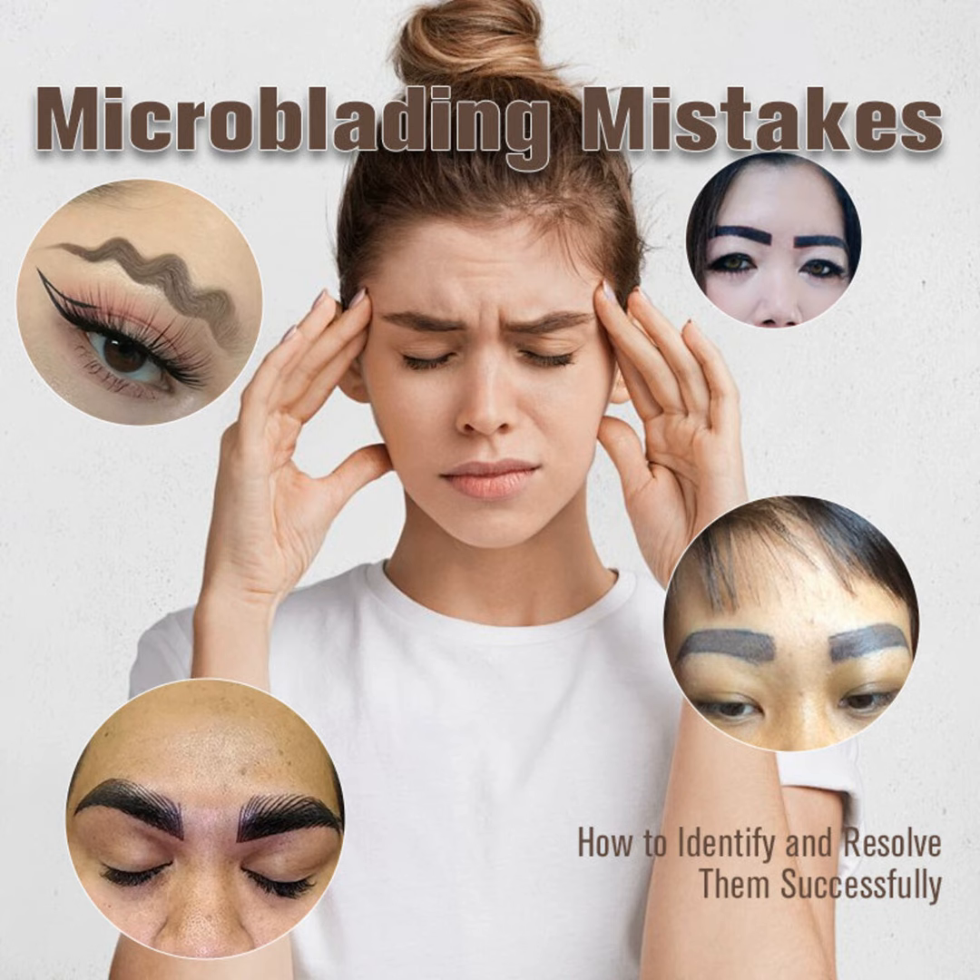Hello everyone, this is your host Tim Smith here to discuss the ins and outs of microblading mishaps and fixes. For those not in the know, microblading is a semi-permanent way to enhance your brows through tiny tattoo strokes that mimic natural hair. It's grown increasingly popular as a lower maintenance alternative to daily brow makeup.